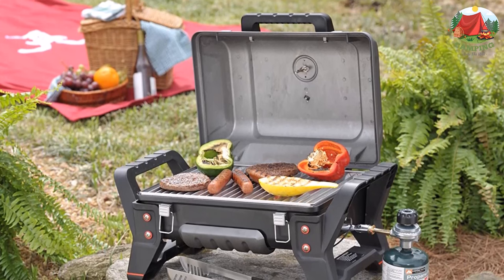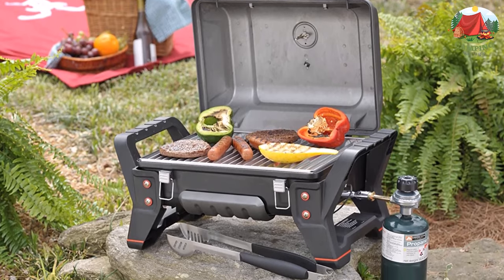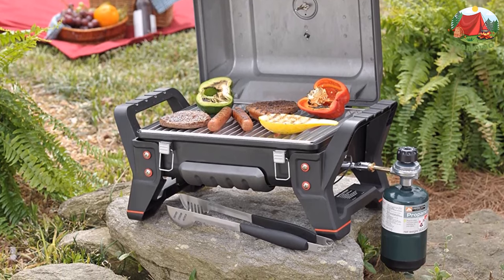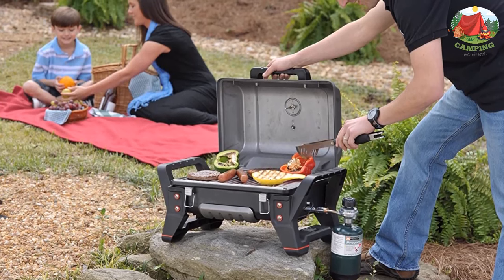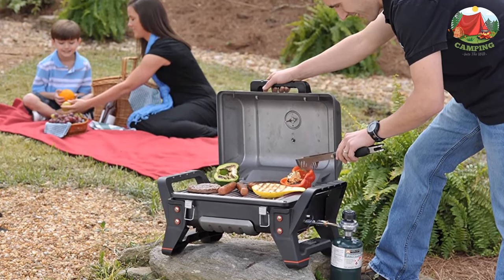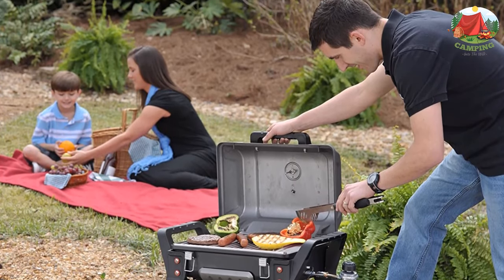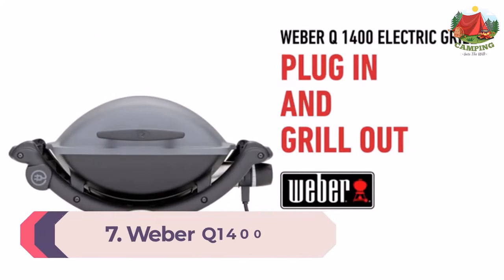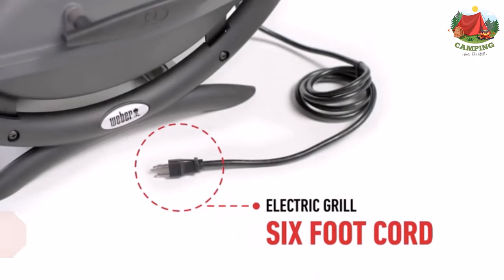The Char-Broil Grill2Go X200 is a simple and lightweight tabletop grill that enables you to cook your favorite foods while fishing, tailgating, camping, or relaxing at the beach, with the high quality that only Char-Broil TRU-Infrared can deliver. The perfectly portable grill weighs less than 20 pounds — but don't let the size fool you. With 200 square inches of cooking surface, you can grill burgers or hot dogs for more than a carload.